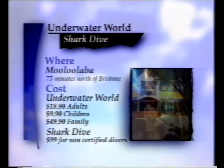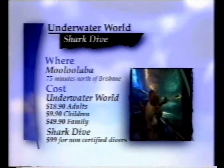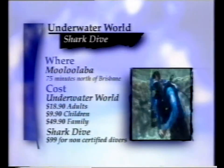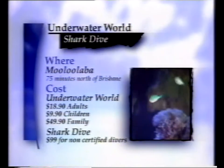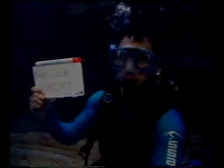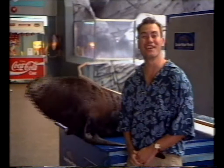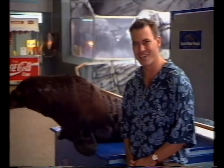Underwater World at Mooloolaba is open every day of the week. A family of two adults and three kids will pay $49.90. Scuba World offers the shark dives and they cost $99 for non-certified divers. Well, that just about puts the seal on another exciting show. We'll be back again this Sunday afternoon at 5:30, and every Sunday afternoon thereafter. On behalf of Furry and all his mates here at Underwater World, we'll see you out and about in the Great South East.